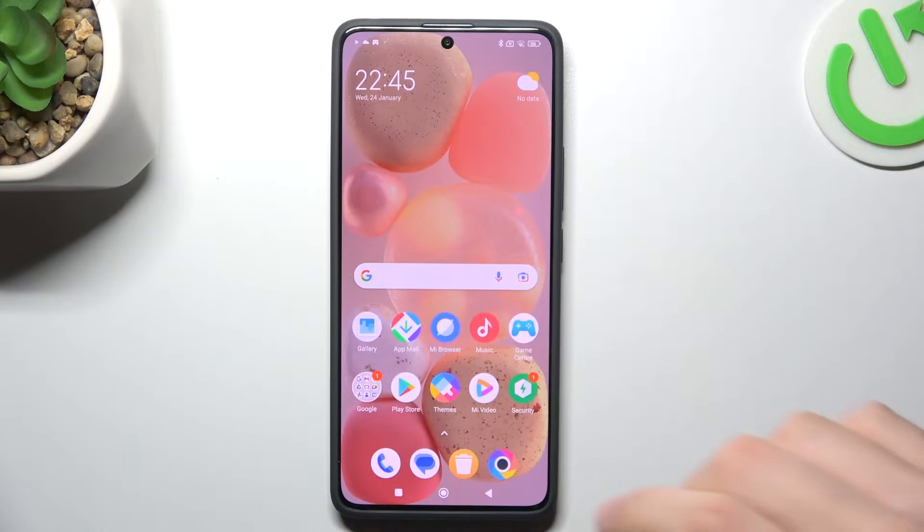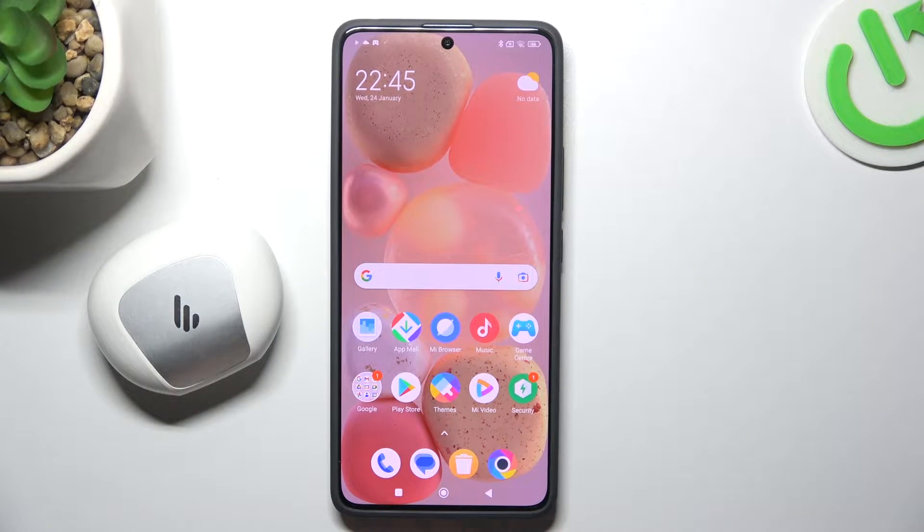Hello guys, today I'm going to show you a few tips to try if you cannot find your Bluetooth accessory on Poco X6 Pro.